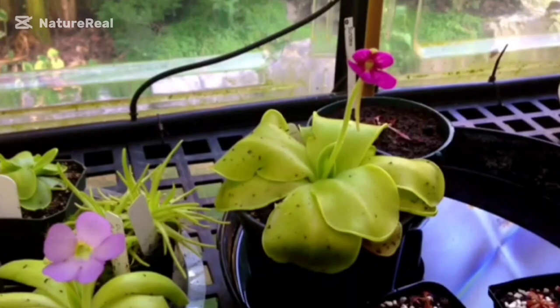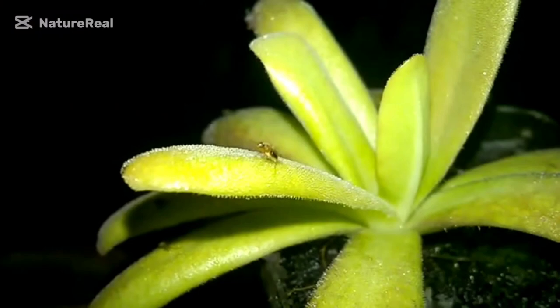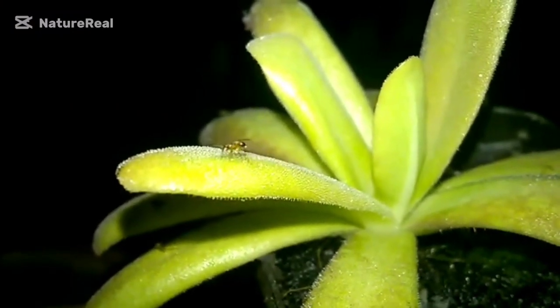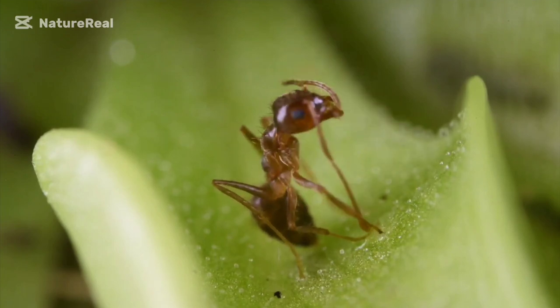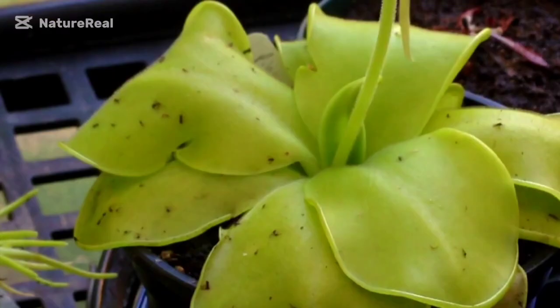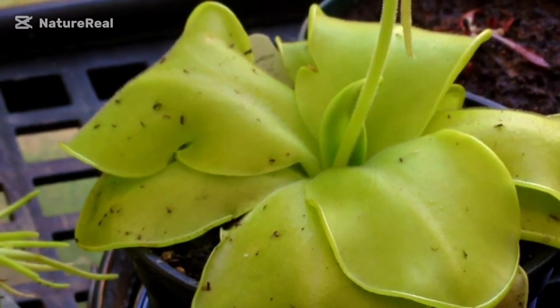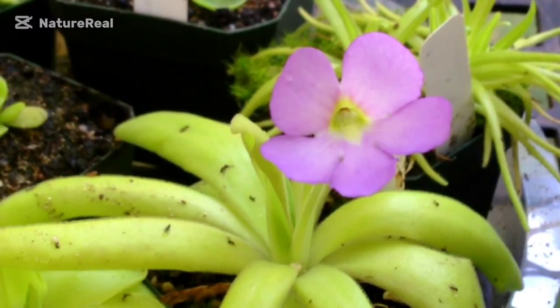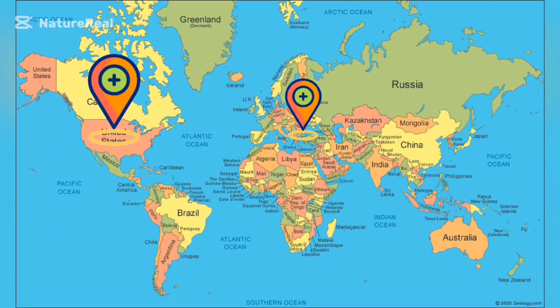At number 2, we have the butterwort, also known as Pinguicula. This green predator can be found in habitats similar to that of the sundew. It has large tapered leaves covered with glossy glue-like mass. Insects such as fruit flies and gnats mistake the glossy mass for water, stick to it, and are wrapped inward for digestive secretions to digest them. The plant absorbs the attained minerals and the leaf unfolds waiting for new guests. There are about 80 species found in America, Europe, and Asia.